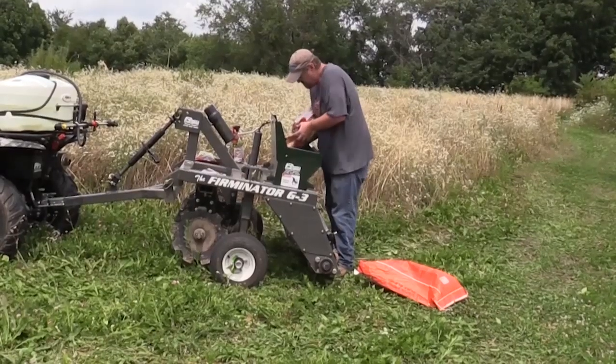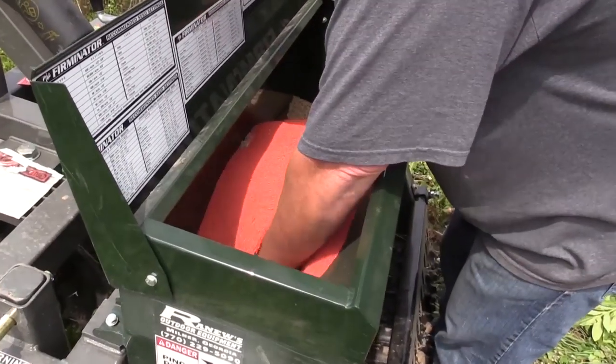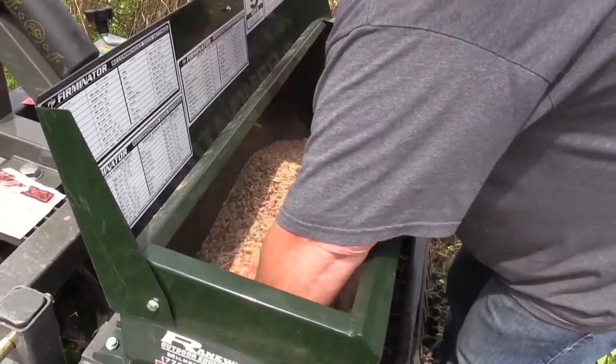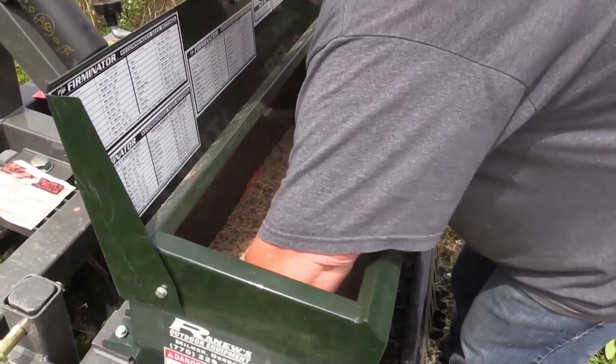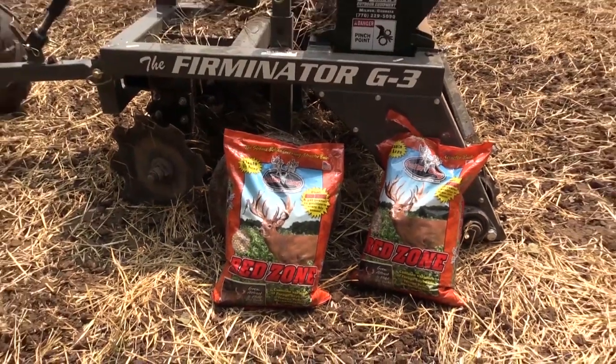I'm about to let you all in on a dirty little secret. As much as I would love to pretend that I go ahead and script all these shows, lay everything out, have professional camera guys out here filming me — none of that's the case. The reality is, the overwhelming majority of these tips are filmed while I'm actually out working on clients' properties that I manage for them. I just make up the tips as I go along — what are the issues I'm running into? If I'm running into them, guess what, other people are as well.